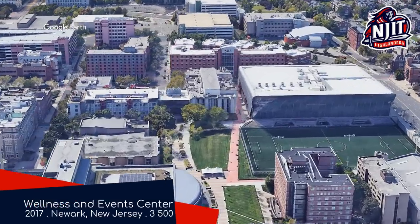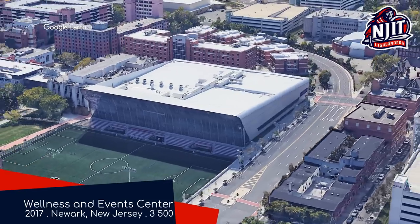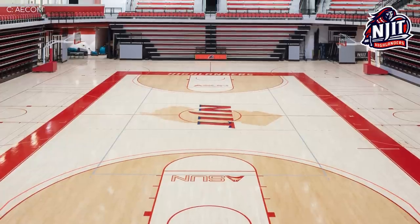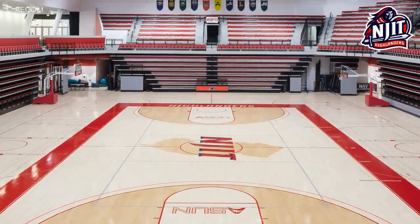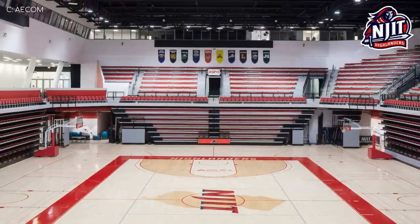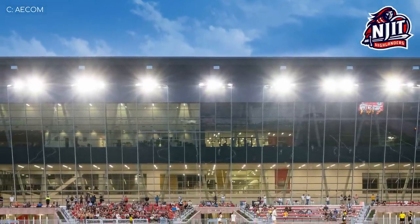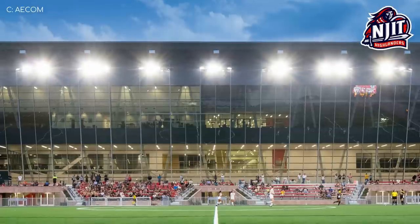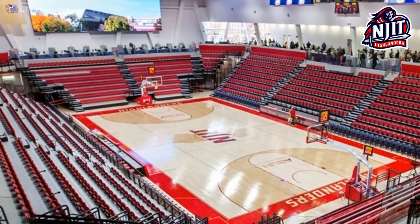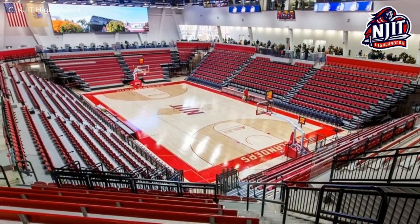Wellness and Events Centre, NJIT Highlanders. This is a fairly new venue that surprisingly cost over $100 million to build, but that does include things like a swimming pool, practice courts, etc. — so when you consider that, it's understandable. The design is pretty impressive, especially that huge glass wall that makes up the facade on the northern side and allows people to look out onto the soccer field. Inside, there's a very wide-screen video board, and despite how new it is, they've still opted to include some bench seating, which some people do actually prefer.